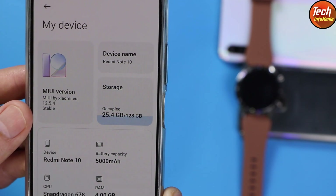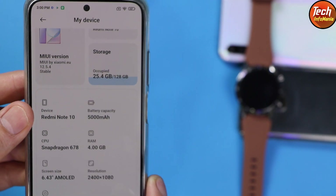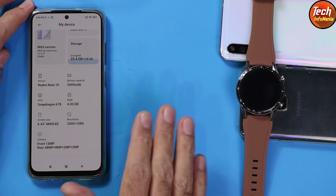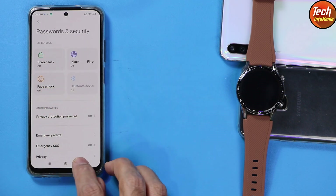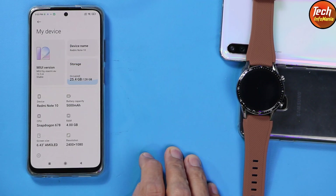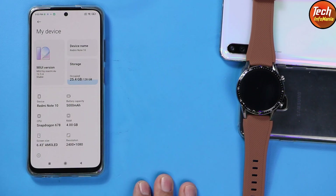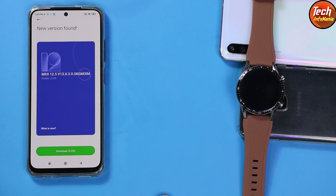Those who already have the xiaomi.eu ROM must also have an unlocked bootloader, so just proceed. If you are using a screen lock, turn it off first. Now connect the internet on the mobile phone and go to 'My Device' to check if you are getting an OTA update of MIUI 13 from xiaomi.eu. I will tap the MIUI version and then tap 'Check for Updates' — yes, I got the update: MIUI 13.0.3.